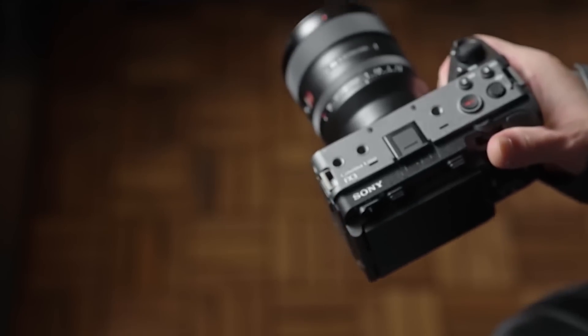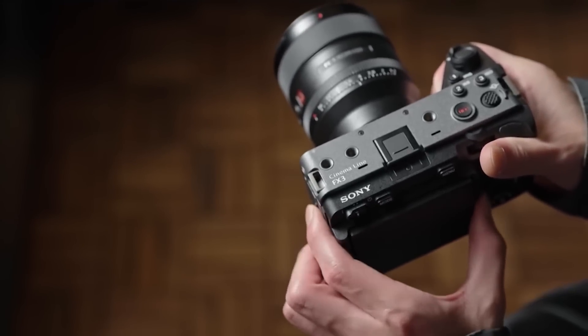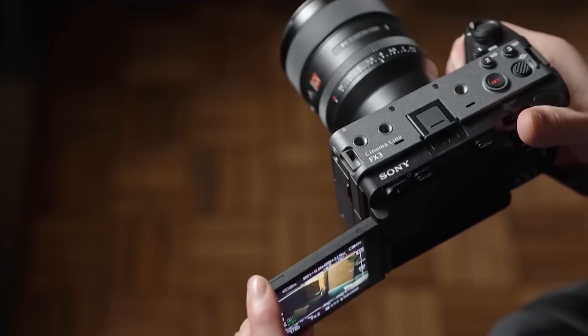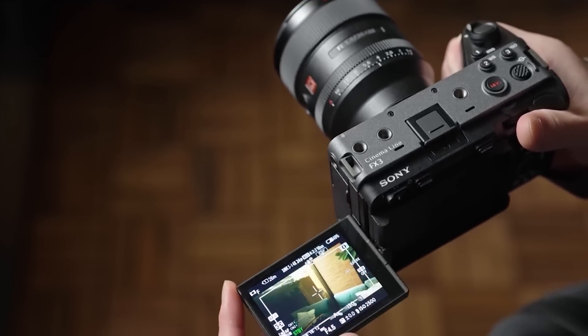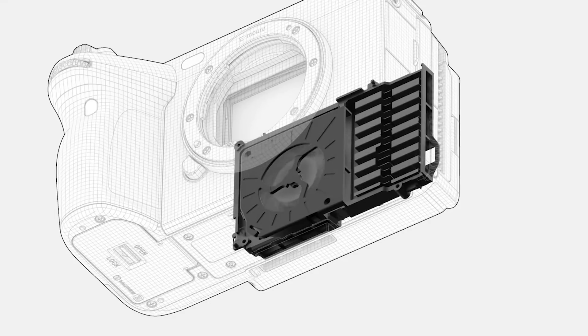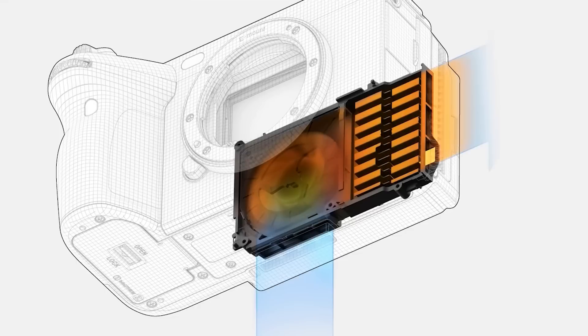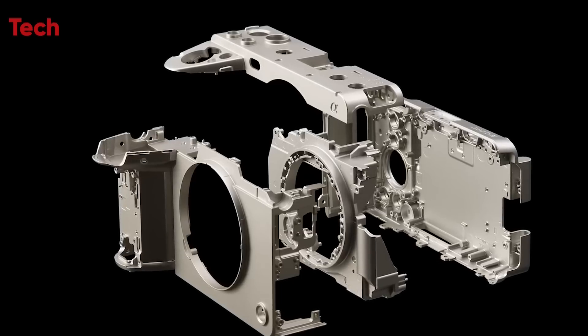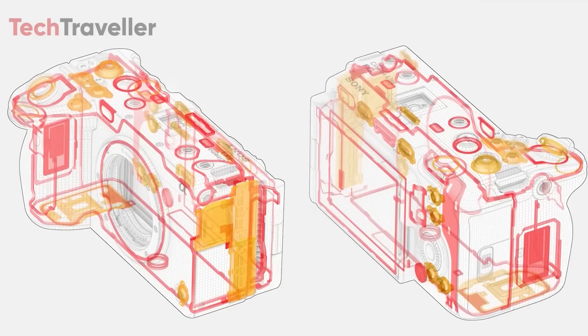Another interesting detail is the rumored absence of a cooling fan, which suggests that the FX3 II could be designed for silent operation. This would be a huge advantage for filmmakers who need to capture clean audio on set without the background noise that cooling fans can introduce. However, this fanless design could also raise concerns about overheating during long recording sessions, so it will be interesting to see how Sony addresses this potential issue.